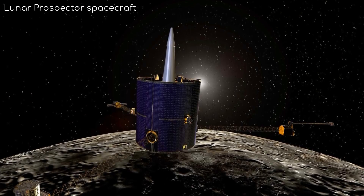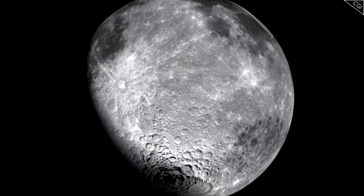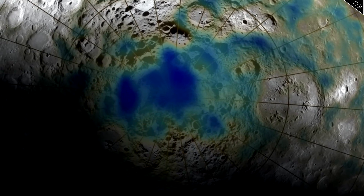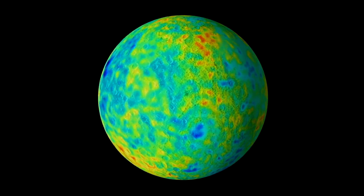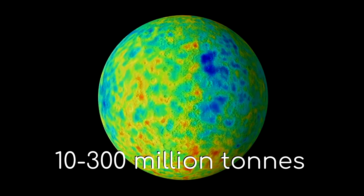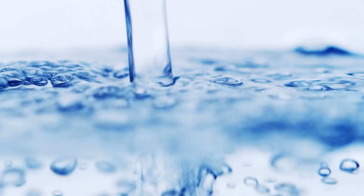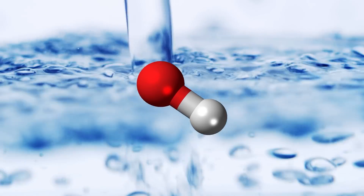Excited by this discovery, NASA launched the Lunar Prospector spacecraft shortly afterwards in 1998, specifically to hunt for clues that water may exist there. While it didn't give us any conclusive answers to the mystery, it certainly added to the intrigue. The Lunar Prospector detected large amounts of hydrogen at the moon's poles using spectroscopy from orbit. Data from Prospector suggested there could be somewhere between 10 to 300 million tonnes of water ice scattered inside craters around the lunar poles. But large amounts of hydrogen do not necessarily mean the presence of water — it could also be water's closest chemical relative, hydroxyl.